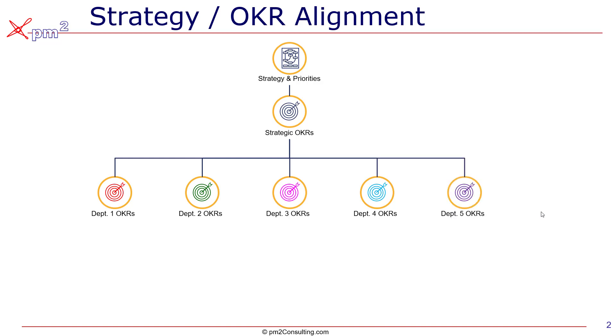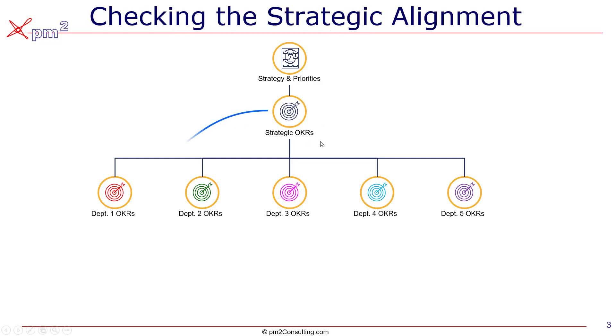Department one has different strategic objectives that it needs to work against in order to achieve overall corporate success. So we should be able to do that cascade down. Each department responds to these overall strategic OKRs, and then we can test it — we can take a look to see if we do all of the objectives detailed at the department level, do we achieve the corporate level objectives?